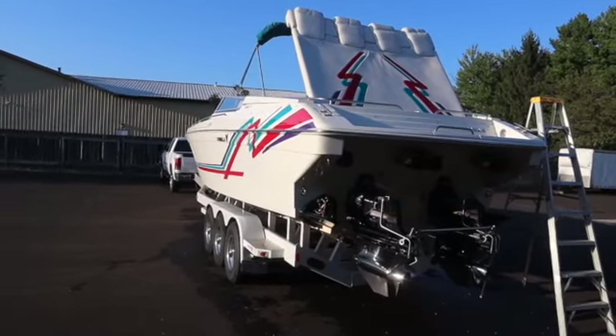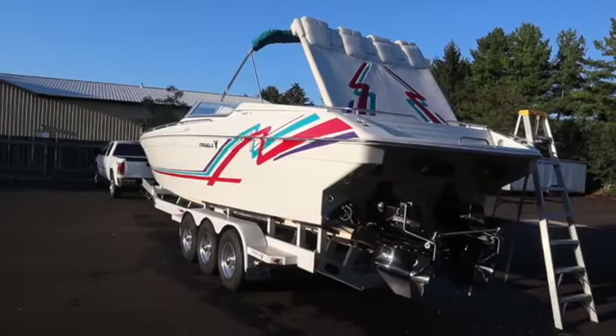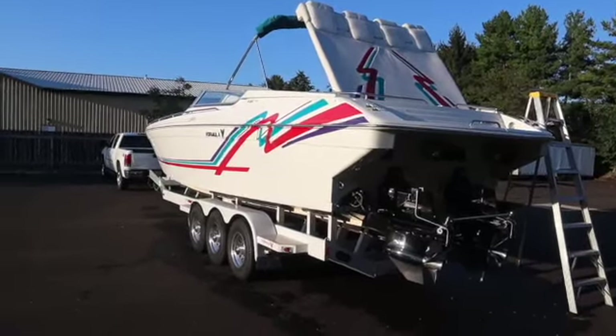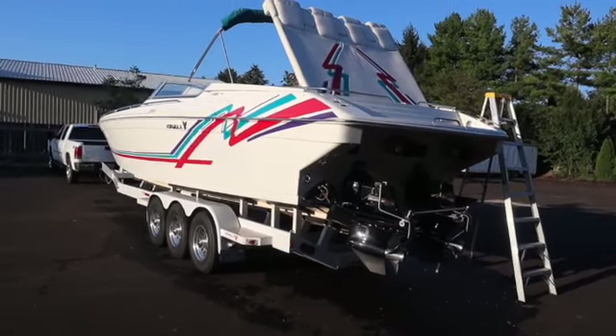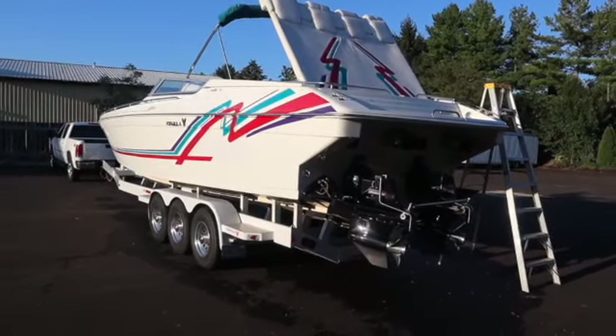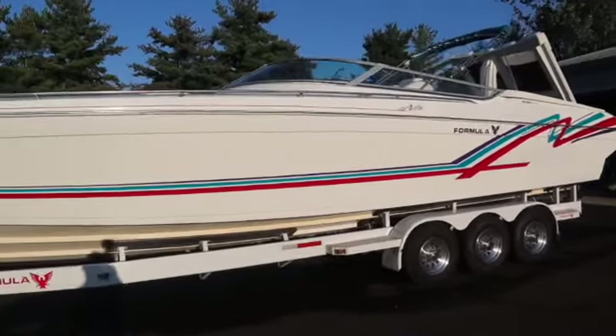But I always liked the shape of the Formula. It just has a classic line that falls in line with my bike collection. I'm a big fan of the 80s and 90s. It's got a pair of 515 cubic inch Chevys in it. They're making 550 a side — 550 horse, 550 torque — so 1100 total on the horsepower. She's a 70 mile an hour boat, though we don't run her that hard anymore.